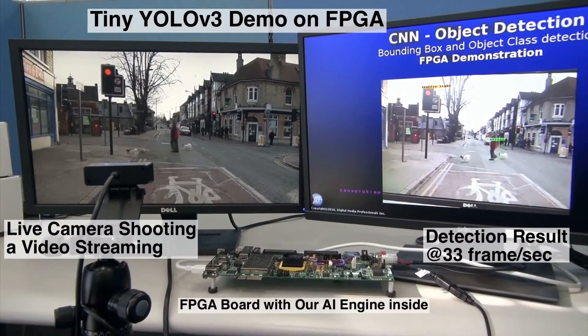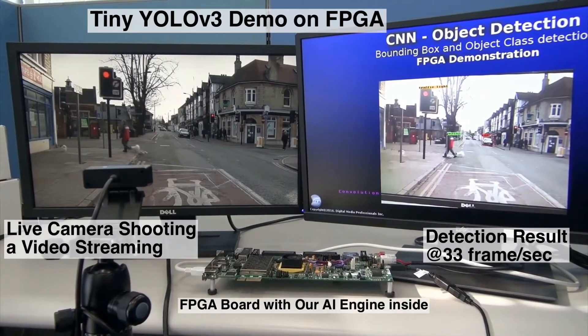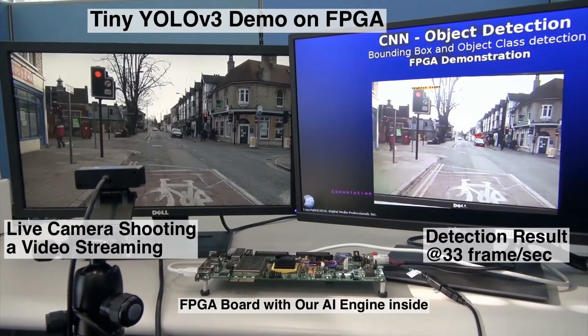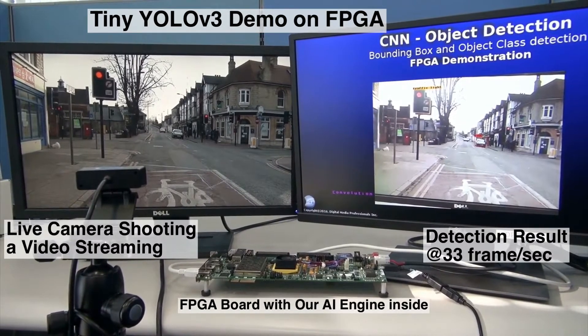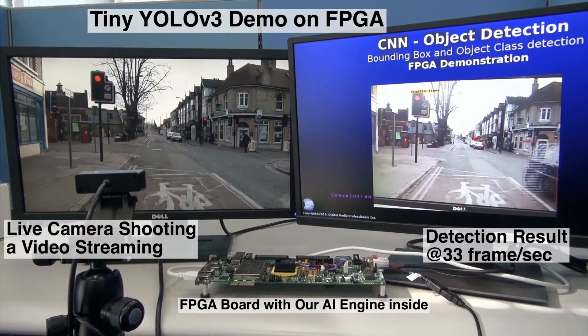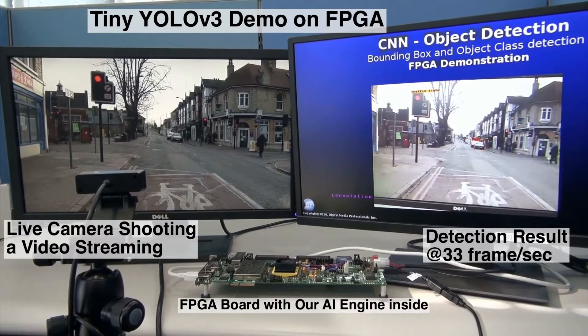You only look once. YOLO V3 is a state-of-the-art, real-time object detection algorithm released in 2018. By using its light model Tiny YOLO V3, we are able to run object detection extremely fast on FPGA with our AI engine.